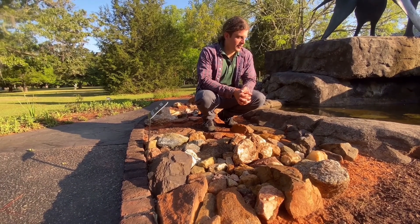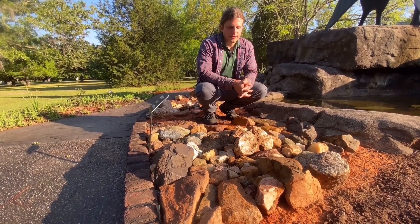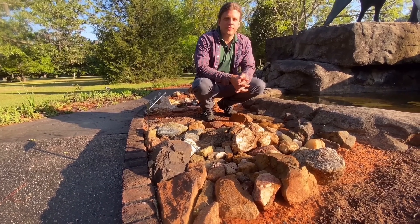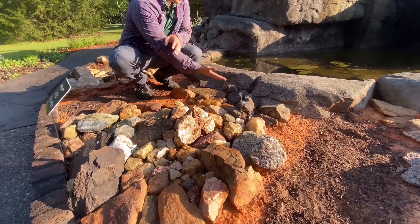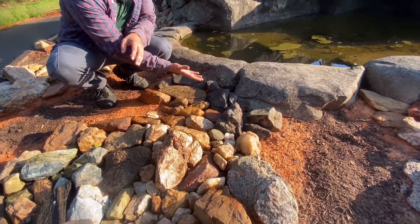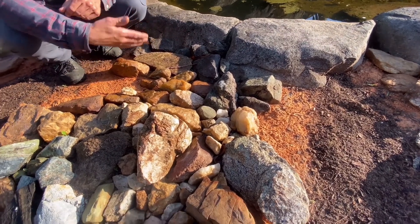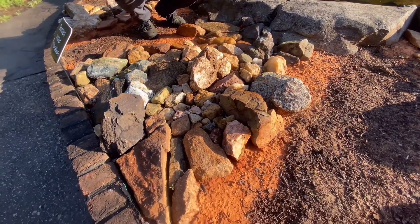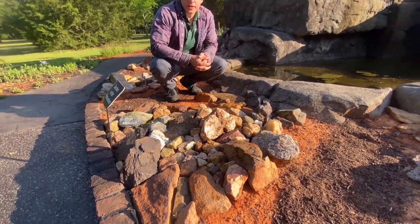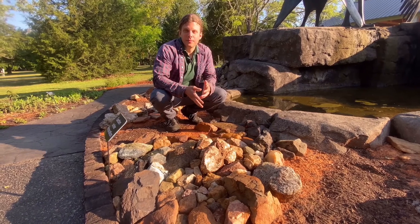Now we're sitting at what's called the Charlotte Belt. This display of rocks is one of the older belts found within the state — a volcanic arc, most people think. This area displayed would be typical of some rocks found around the North Carolina and South Carolina border, and again all the way down to where the belt meets the state of Georgia. It's a really interesting belt with a large history and it helps explain a lot of the Piedmont Plateau.